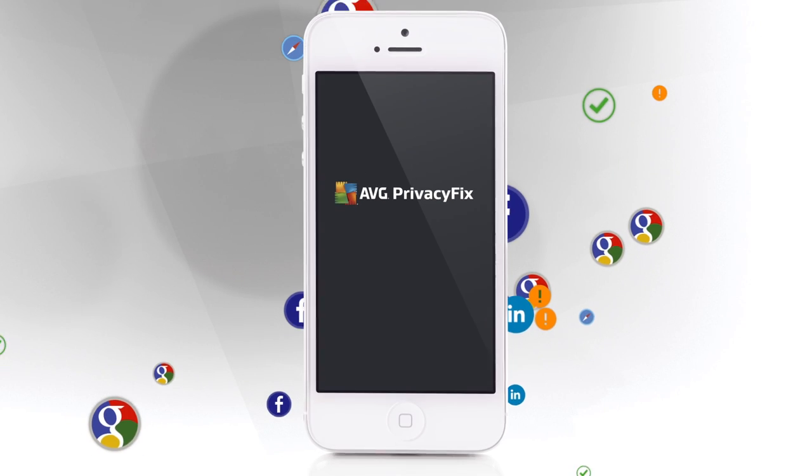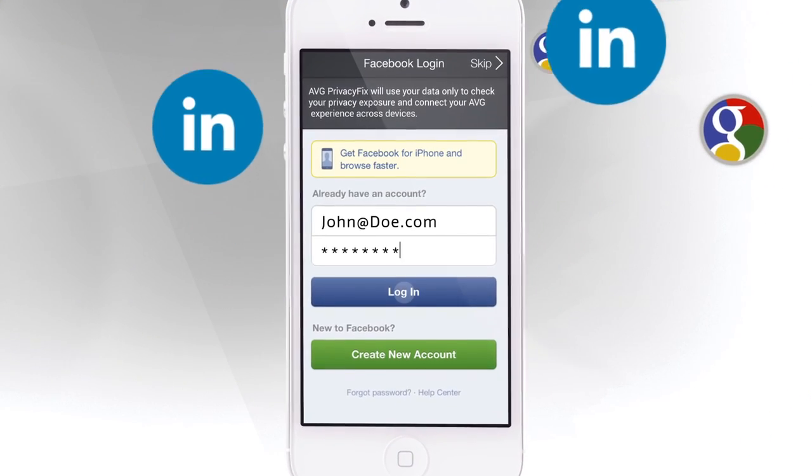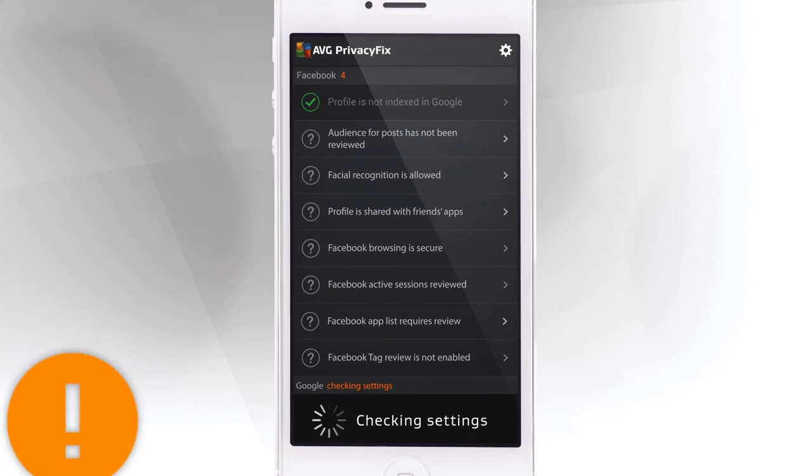AVG Privacy Fix. Now you can manage your Facebook, LinkedIn, and Google privacy settings from one easy-to-use dashboard.